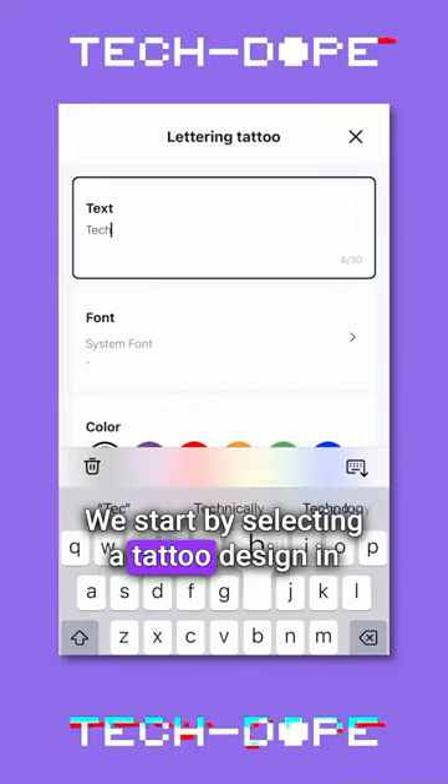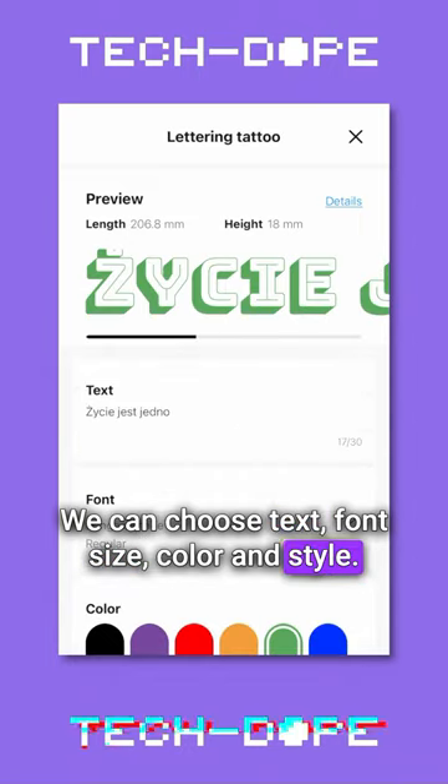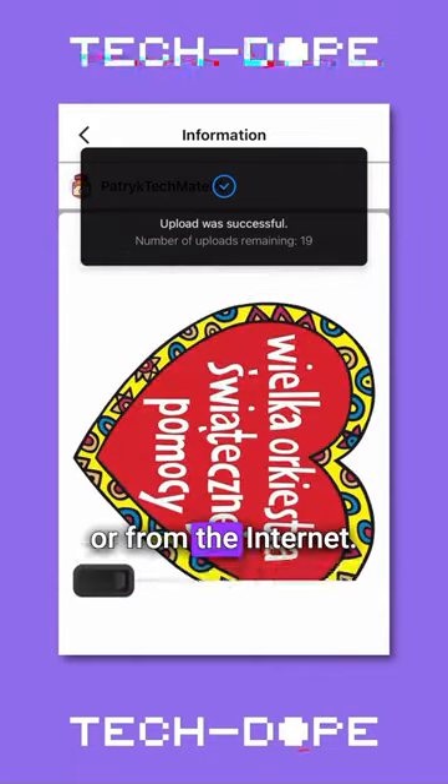We start by selecting a tattoo design in the application. We can choose text, font size, color and style. We can also upload any image from our gallery or from the internet.